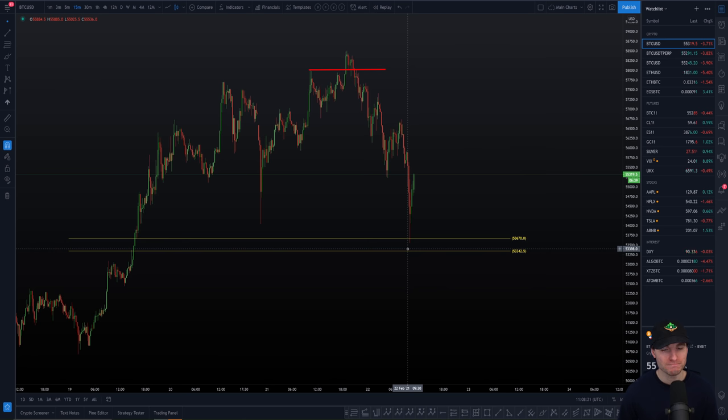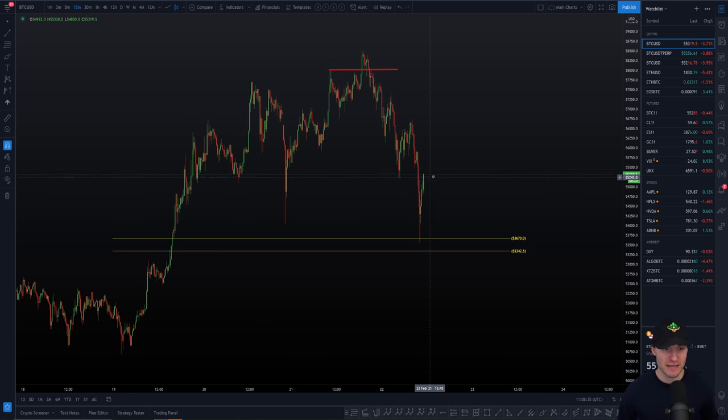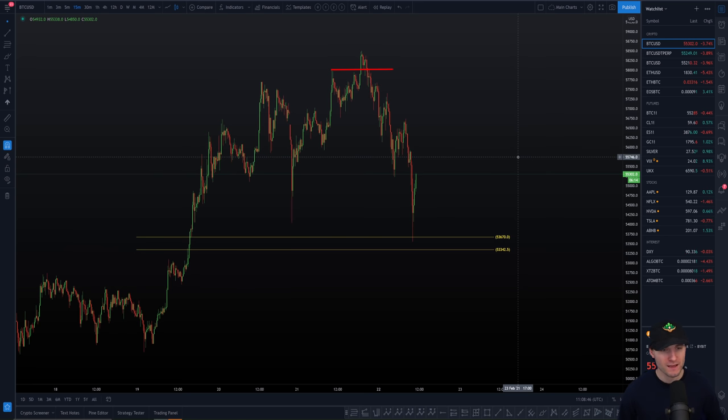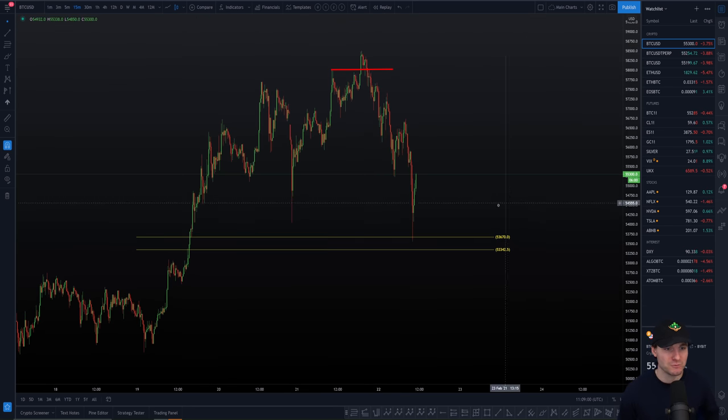Could this be our low this morning? Potentially. The probabilities increase if we reclaim those two resistances. If we get some sort of move up into resistance then rejection and continue down, we can track those resistance trend lines and watch for when we actually break the downtrend. You'd generally want to see some sort of shift in momentum — momentum at the moment is still very much to the downside. You'd like to see that little bit of a shift in momentum.